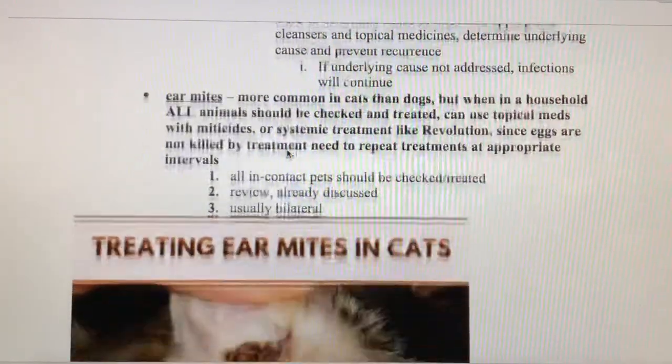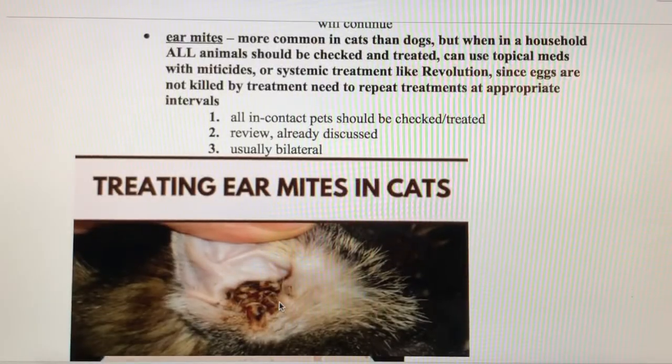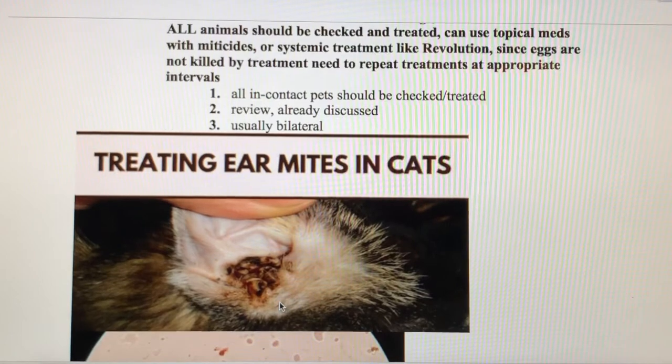Here's an example of ear mite discharge — that coffee-grounds appearance, really dry and crumbly. Ear mites are more common in cats than dogs, and also fairly common in ferrets. They can happen in rabbits too, though it tends to be a different species of mite in rabbits. Whenever an animal has ear mites it's usually going to be bilateral, and if one cat in a household has it, probably all the cats in the household have it.